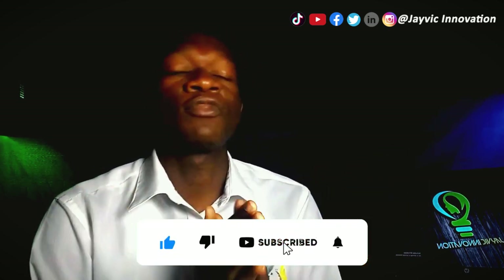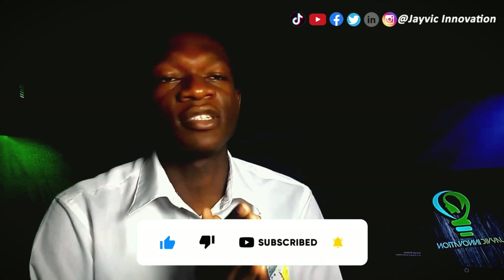Some videos are going to be recommended for you, so you can check those out as well. Don't forget to hit the like and subscribe button. Thanks for watching and see you in the next video.